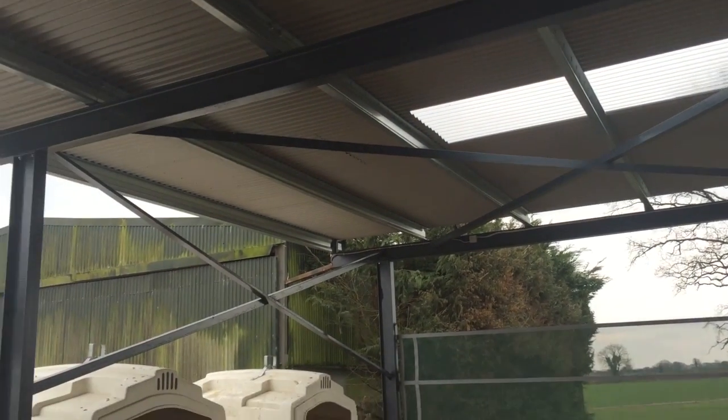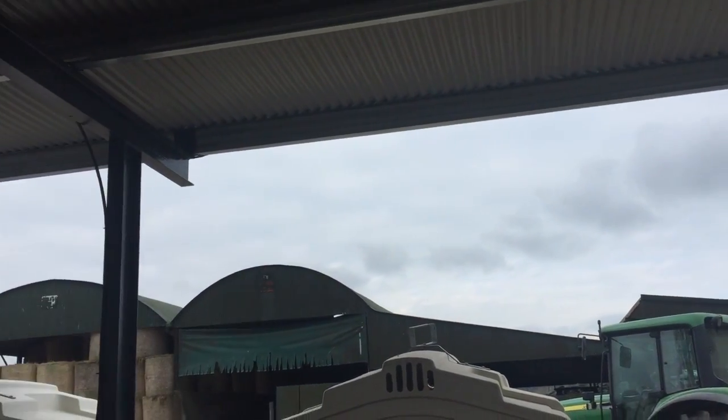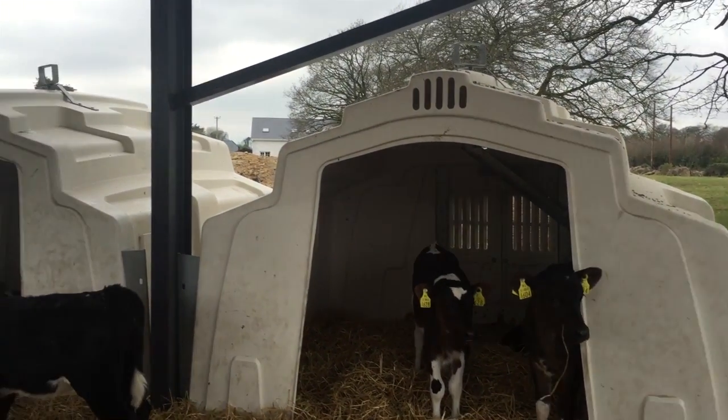Sean Roberts converted from beef to dairy six years ago and he is calving down 350 dairy cows this year. He needs a lot more space for calves now, so he built this canopy shed this year.